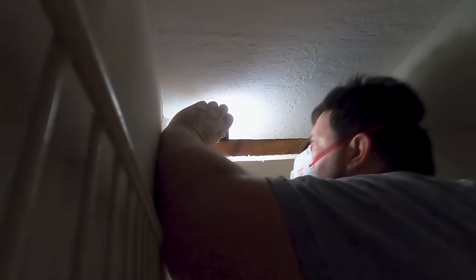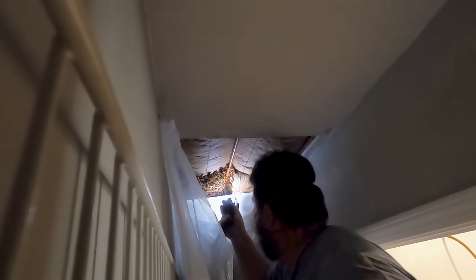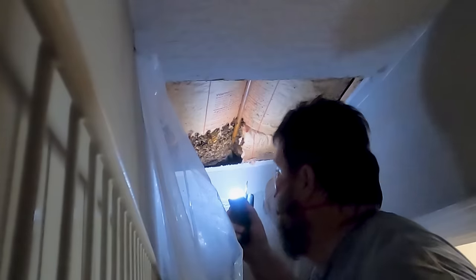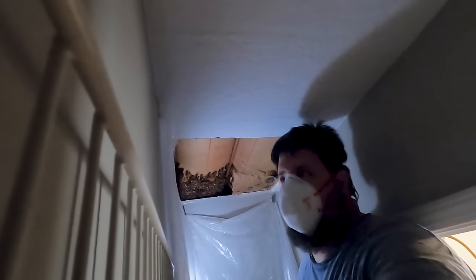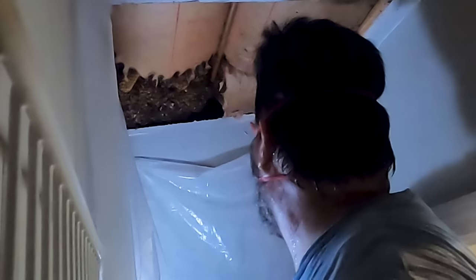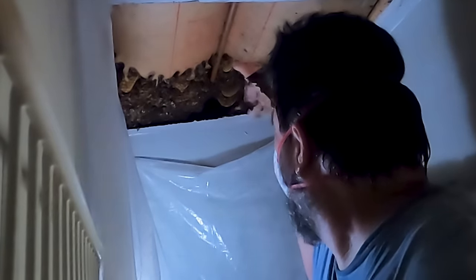They chewed the insulation out. There it is. I'm glad I didn't hit that water line - that would have sucked. Can you see, or is that plastic in your way? It's a little bigger than I thought.